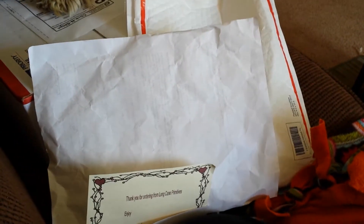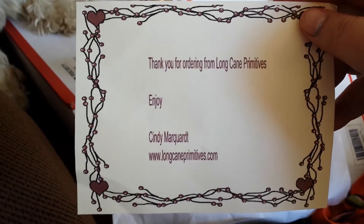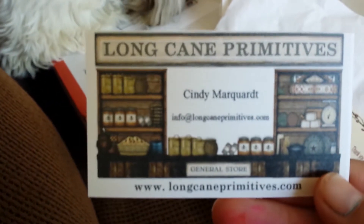I won a flash sale on the Wax Addicts board for this zucchini bread sampler from Long Cane Primitives, and I got my package today and I'm just gonna go through it with you guys. I got this card: 'Thank you for ordering from Long Cane Primitives, enjoy - Cindy,' and there's their webpage. She also sent her Sensi information and her business card, which is nice.